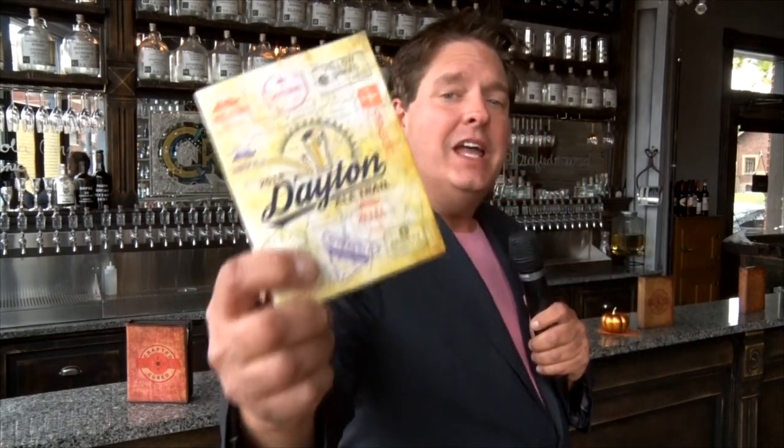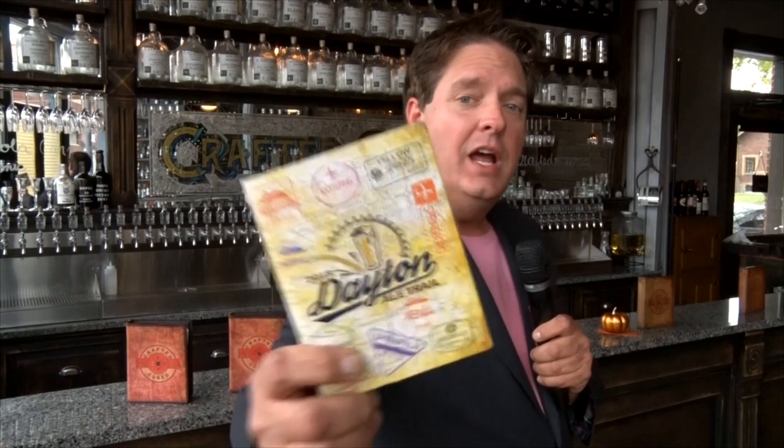Hey, Jim Bucher for the Dayton Convention and Visitors Bureau on the Dayton Ale Trail. Now what's the Dayton Ale Trail you ask? Well it's a list of craft breweries all over Dayton in the Miami Valley we want you to check out. But first, pick up your handy-dandy Dayton Ale Trail passport, visit each location, get a stamp, and we're gonna tell you at the end of the video what you get to take home.